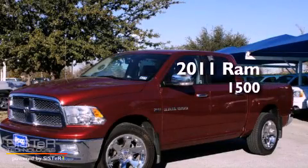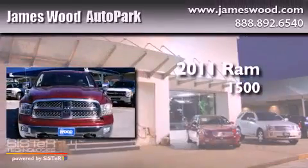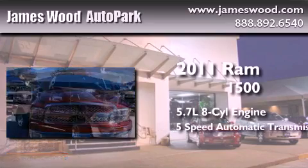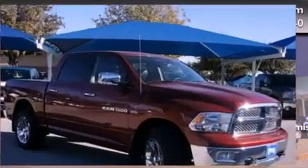This is a 2011 Ram 1500. It has a 5.7-liter 8-cylinder engine, a 5-speed automatic transmission, and 4-wheel drive.